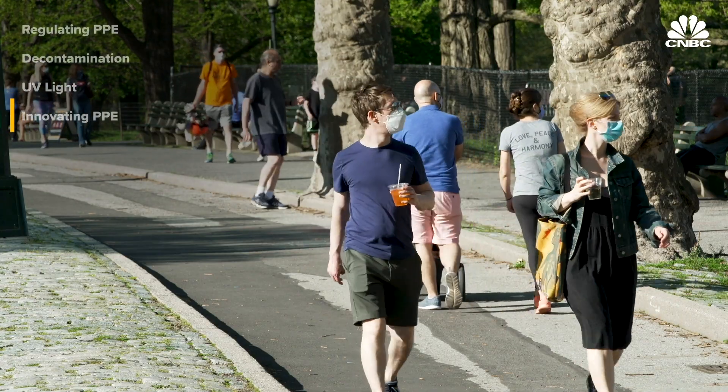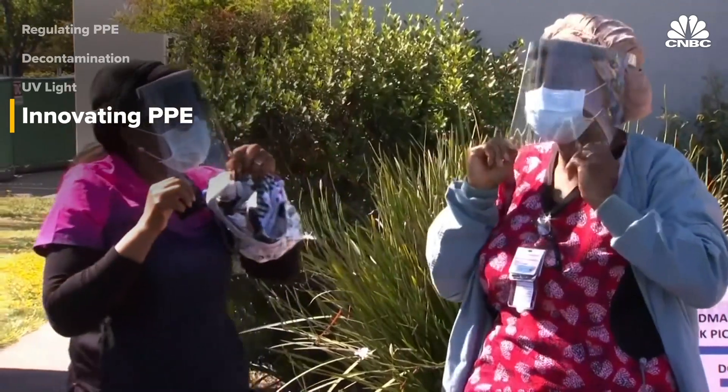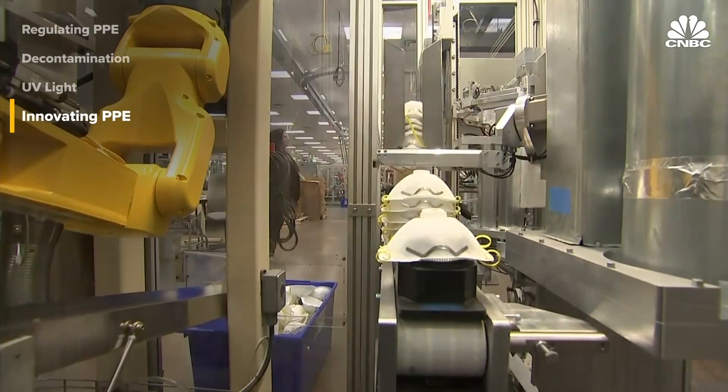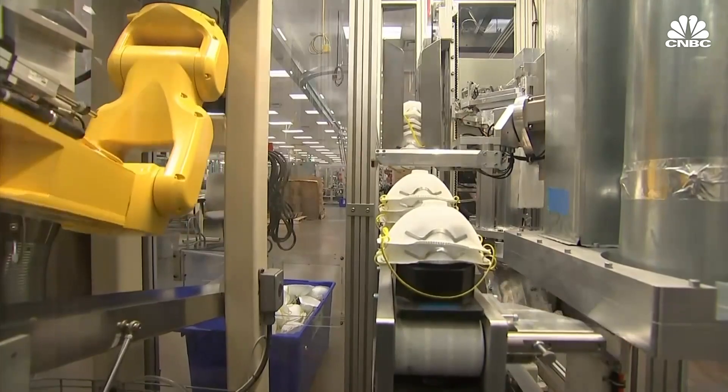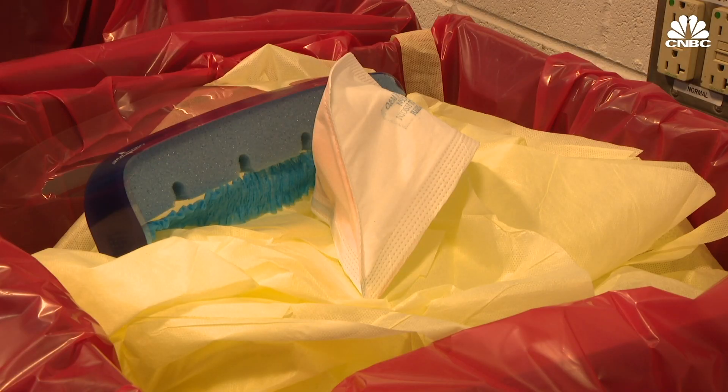The coronavirus pandemic will have a lasting impact on all aspects of life, but experts say it could lead to some positive changes in the medical supply chain. Finding new ways to sanitize and reuse PPE may cut down on medical waste. PPE is definitely a contributing factor to waste in the medical field — a mask doesn't need to be thrown away because it's been used for six, eight, or twelve hours. There's nothing wrong with it.